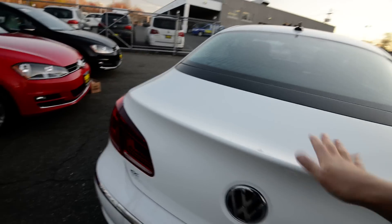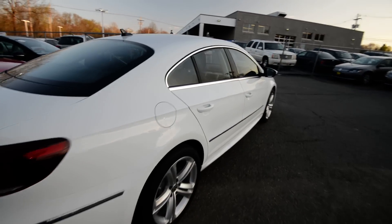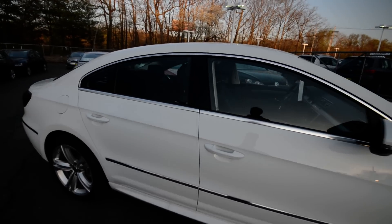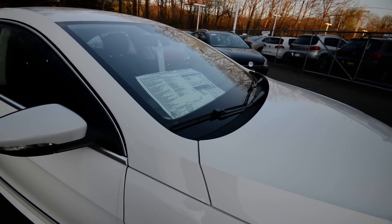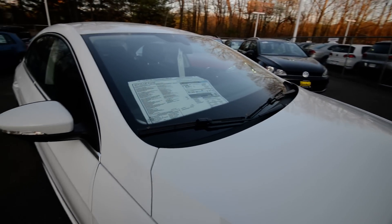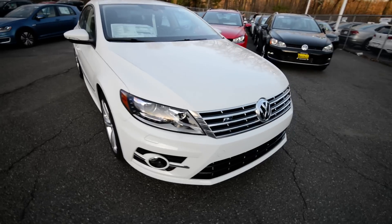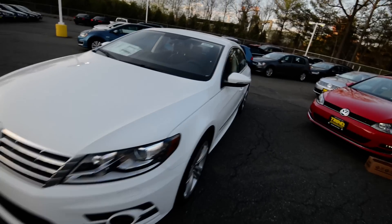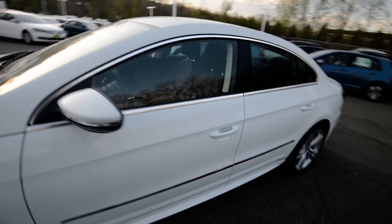We're going to make our way to the interior, but first a quick pass around and a word about the engine. It's a two-liter turbocharged four-cylinder making 200 horsepower and 207 pound-feet of torque, good for 22 city and 31 highway in fuel mileage — pretty zippy. This one is fitted with the six-speed direct-shift gearbox, Volkswagen's dual-clutch automatic transmission, though you can also get it in a six-speed manual, which is obviously my preference.